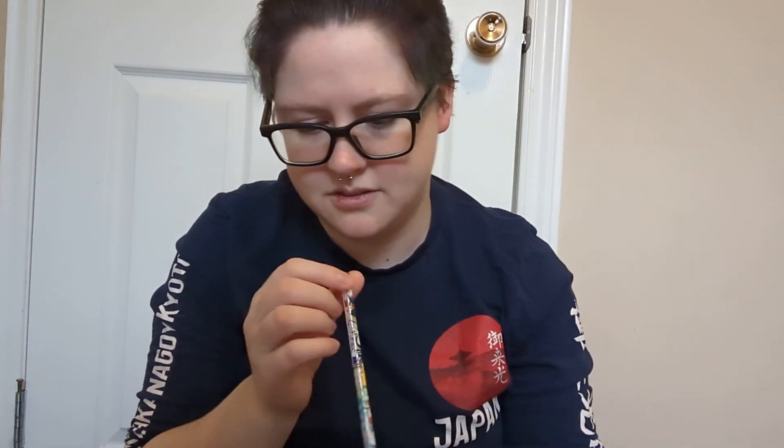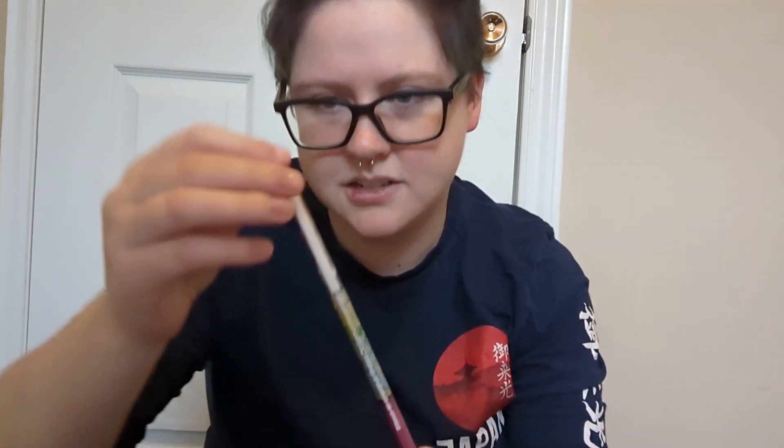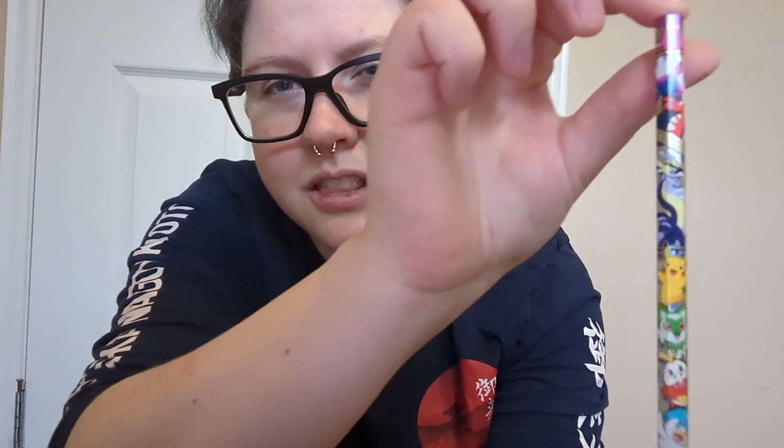Oh, we got a pencil. Can't go wrong with a pencil. It's Scarlet and Violet — we've got our legendaries and our Pikachu and our starters. I did choose Quaxly — I wasn't a fan of any of the starters when they were released, but I am a fan of Derp. And that's it. That was an underwhelming final object.